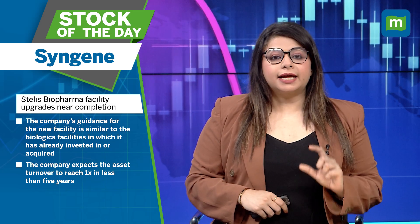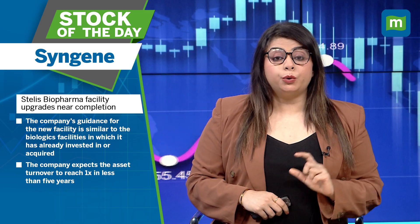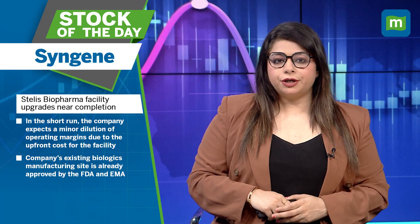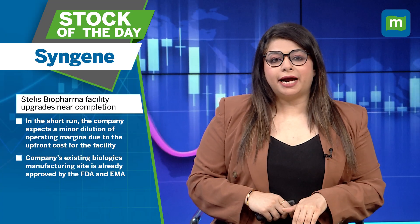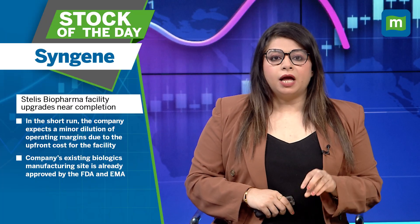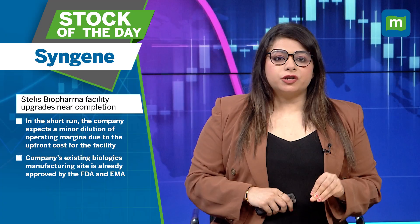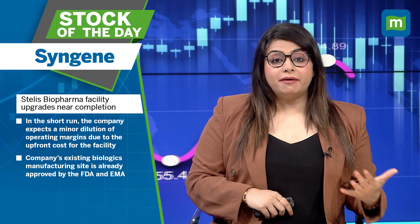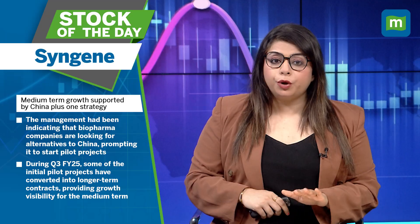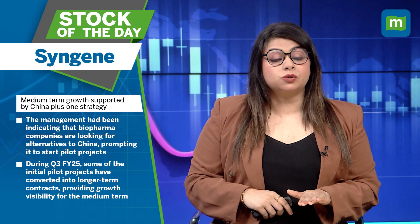The company expects the asset turnover to reach 1x in less than five years. In the short run, the company expects a minor dilution of operating margins due to the upfront cost for the facility. The company's existing biologics manufacturing site is already approved by the FDA and EMA. Medium-term growth is also supported by the China plus one strategy.